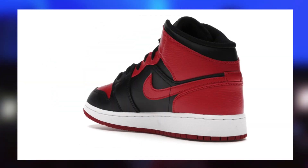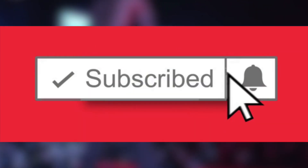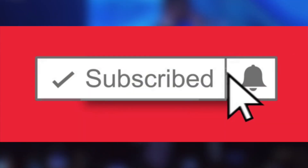To preface this, if you guys enjoy these types of videos regarding the market, reselling, or even how to acquire these limited products, be sure to subscribe and enable post notifications just so you're always 100% updated.